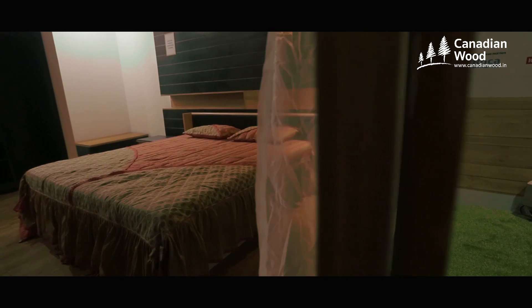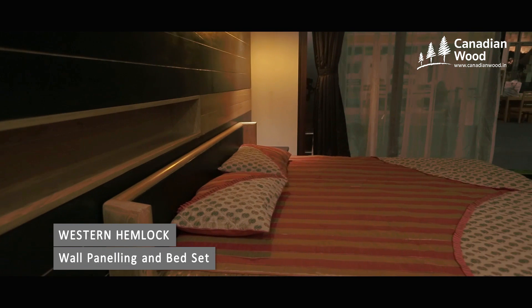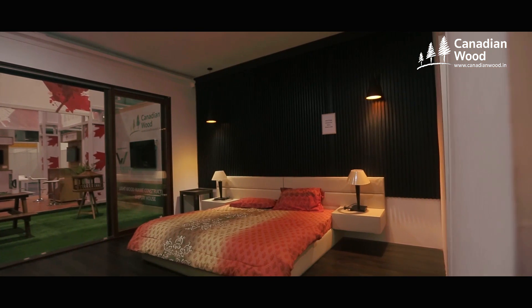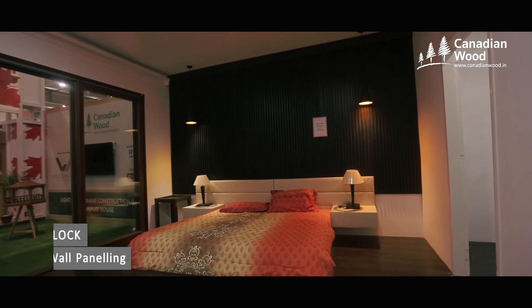I think there's a huge market potential for North American wood frame houses in India. There's a tremendous population and lots of places where North American housing would fit. Following China's footsteps, the market has grown exponentially in China and I think India will have the same sort of situation.